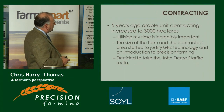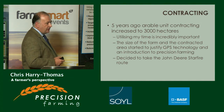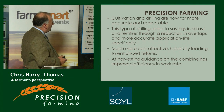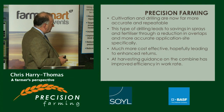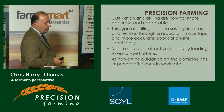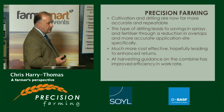Five years ago, the arable unit was contracting, increasing to 3,000 hectares. That allowed Nick to utilise time more effectively. The size of the farm and the contracted area started to justify GPS technology and an introduction to precision farming, and Nick decided to take the John Deere Starfire route. His cultivation and drilling are now far more accurate and repeatable because of the RTK link, leading to savings in sprays and fertilizer through reduced overlaps, less machinery wear, and more accurate, site-specific application.